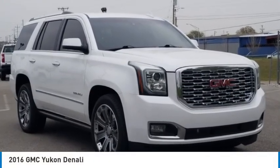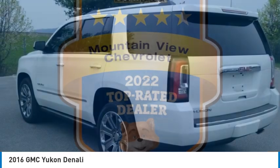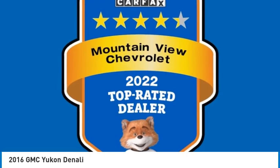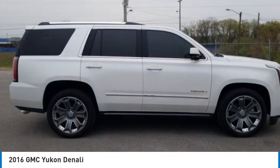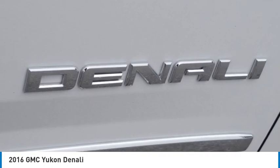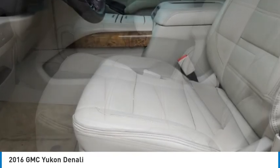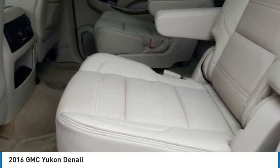Stop by and take a look at the 2016 Yukon. Peace of mind comes standard with GMC's powertrain warranty and Yukon's 5-star frontal crash test rating. Boasting a Vortec 5.3 liter V8 with active fuel management and flex fuel, Yukon is agile and capable.